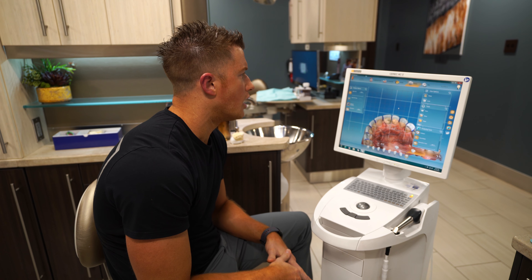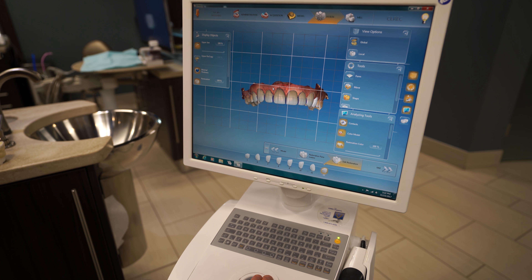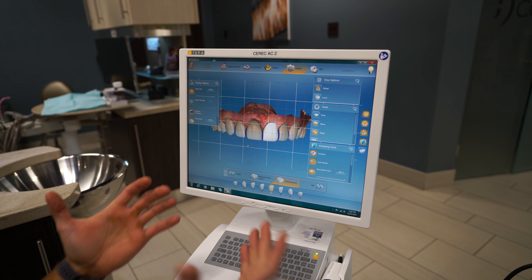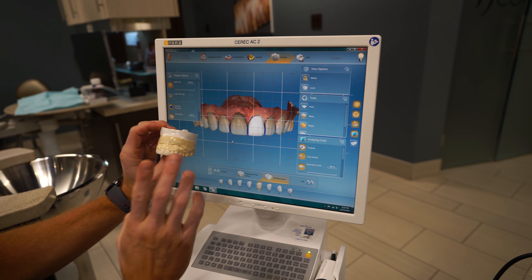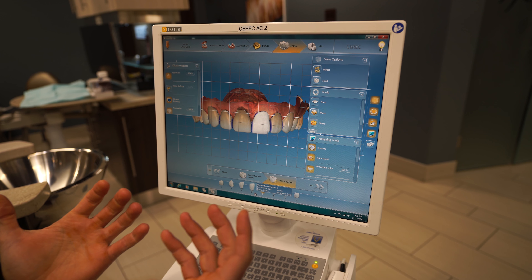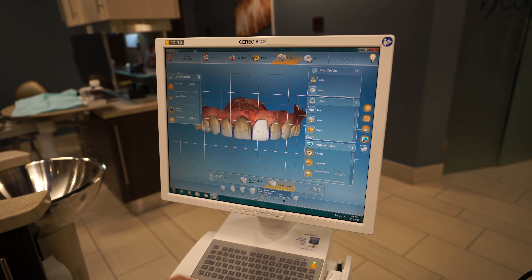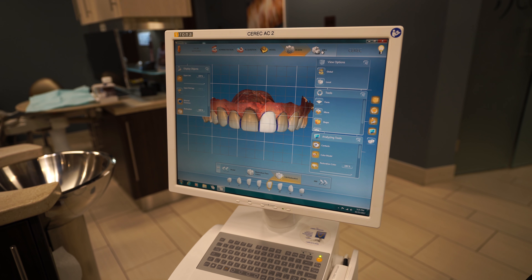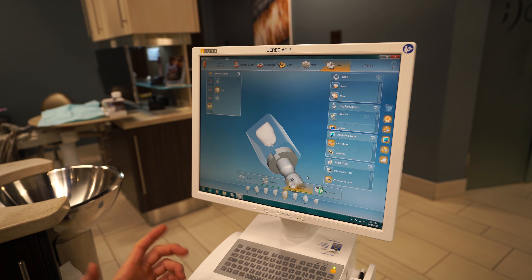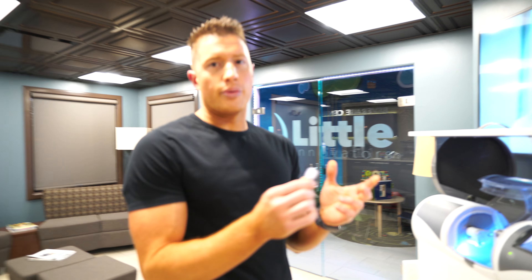This model here is actually one of our team members — this is her smile, and she actually has the veneers. After we've designed the smile and replicated our wax-up in the software, we plan where to send the designs to our milling machines. We have four milling machines, so we can mill four restorations at a time — eight veneers would take us roughly 20 minutes to mill. We click the mill button and over our wireless network here in the office we start sending these to the mill.